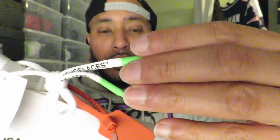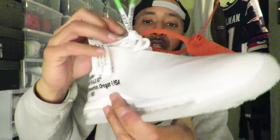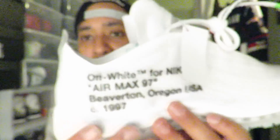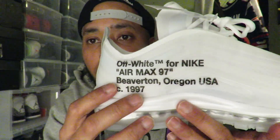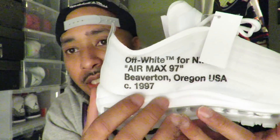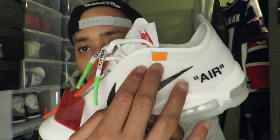It has that Off-White tag, which Off-White is famous for — it's on a bunch of their clothes. I'm definitely going to keep it on the shoe. White shoelaces which also say 'shoelaces' on them with green tips. On the tongue it says Nike. The tongue has like a mesh, see-through material which I think is dope. It also has writing — same as on the box — 'Off-White for Nike, Air Max 97, Beaverton, Oregon, USA, 1997.' On the other side it says 'Air' with a black check.